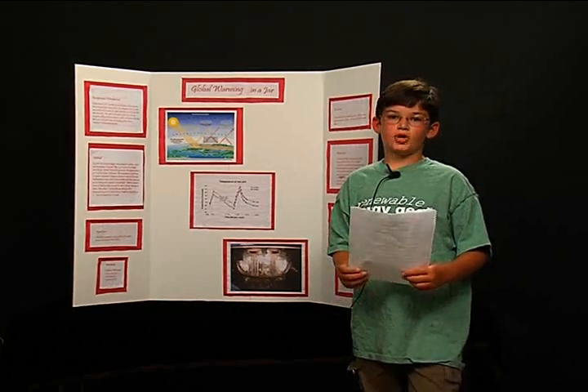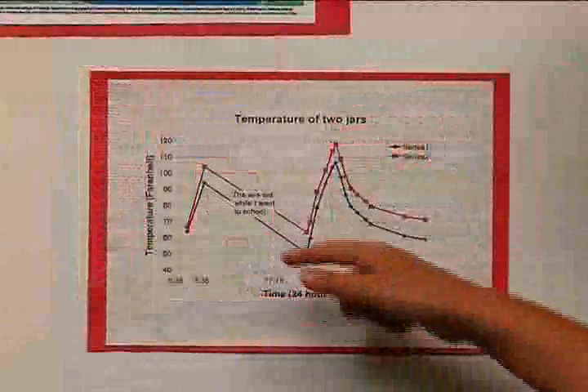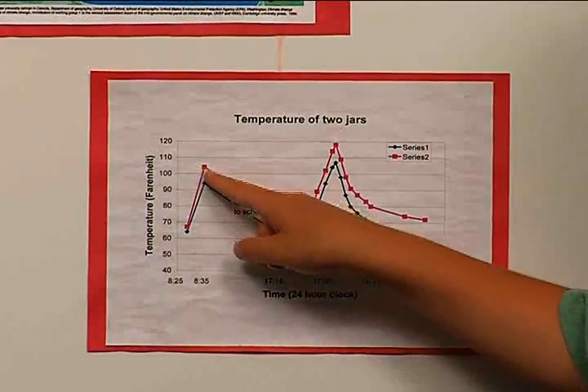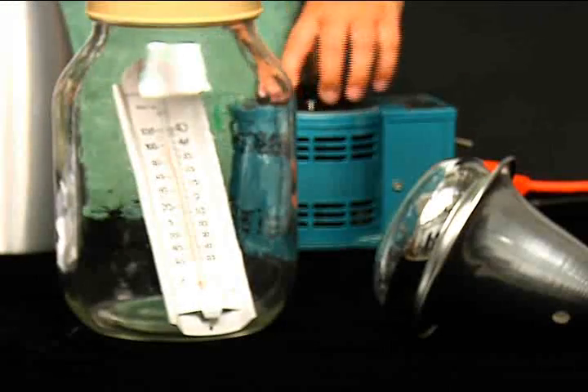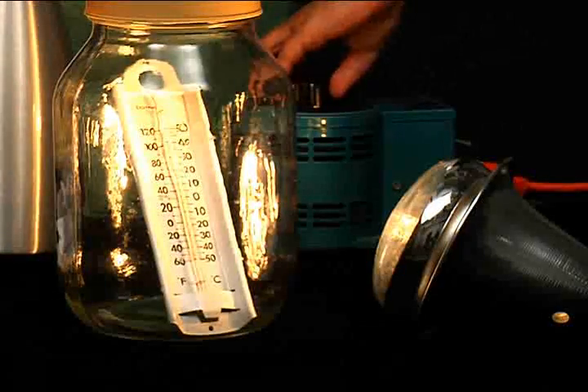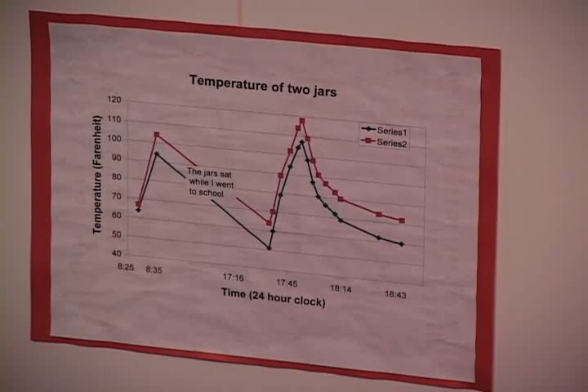This graph shows my results. The red line shows the temperature of the jar with the CO2, and the blue line shows the control jar. In the morning, I put the heat lamp on for a few minutes, and as you can see, the jar with the CO2 heated up faster.